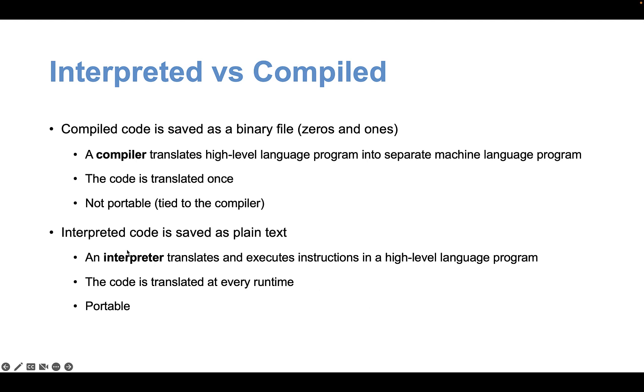An interpreter, however, goes through the text and instructions one line at a time. In a compiler, if there's a syntax error — like a missing punctuation, character, or an improperly defined variable — the code won't execute at all. But with an interpreter, the code runs through all instructions and executes what's correct, only generating an error when it reaches the problematic line.